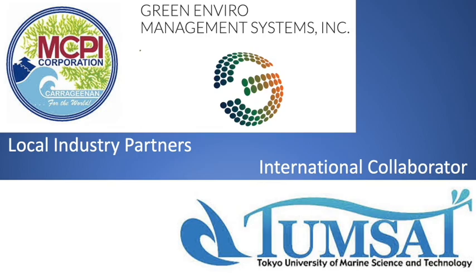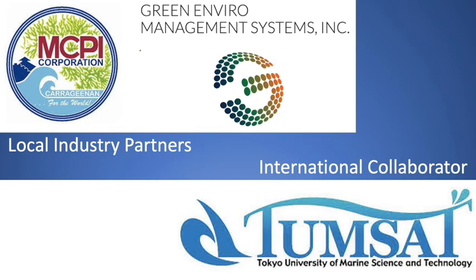The project will partner with local industries and international academic collaborators. Daghang salamat — Thank you.